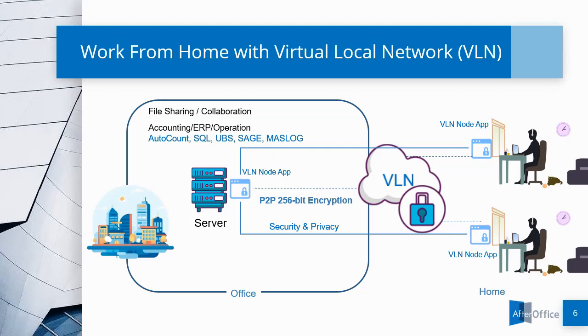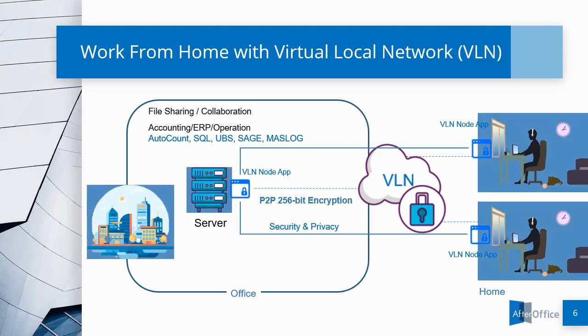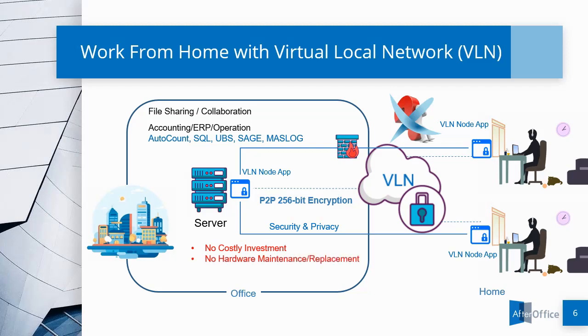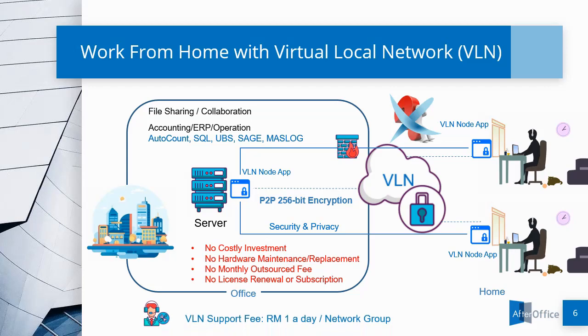Once installed, the remote user can work as if he or she is in the office without complicated VPN authentication, regardless if a firewall is installed or not. Advantages of VLN for the business operators are: no costly investment, no hardware maintenance or replacement, no monthly outsourced fee, and no user license and renewal fee. If the company would like to enjoy premium support, it only costs RM1 a day per network group.